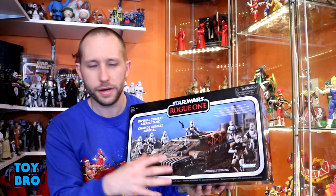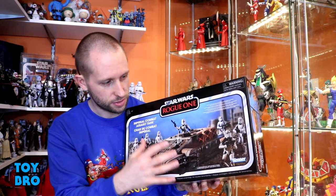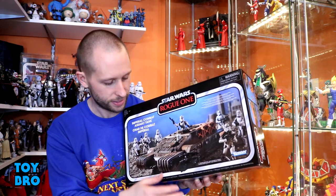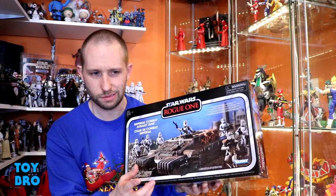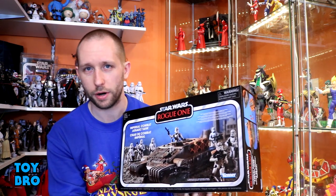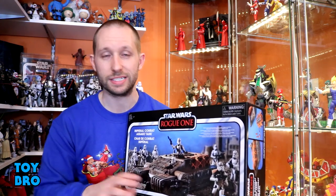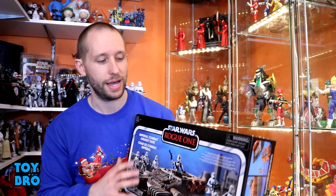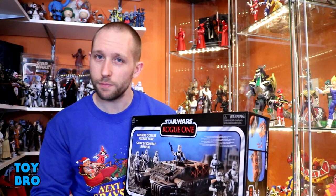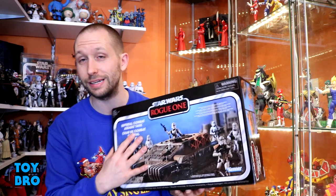We're going to start off with the one Star Wars item here — the Rogue One Vintage Collection Imperial Tank, the three-and-three-quarter inch TVC tank. It was around 30 bucks on Amazon, Best Buy, and Walmart. It's normally 80, and I knew from the get-go 80 bucks was not going to fly. So I bided my time for once and it paid off. I still don't know if I really needed to buy this.